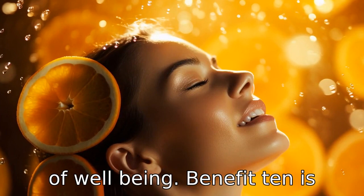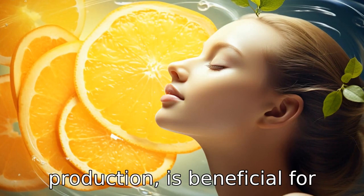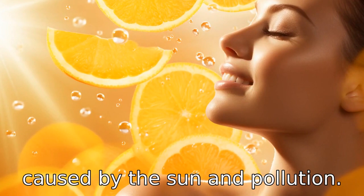Benefit ten is promoting healthy skin. Vitamin C, being essential for collagen production, is beneficial for skin health. It can reduce the effects of ageing on the skin and can also combat the damage caused by the sun and pollution.